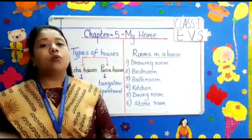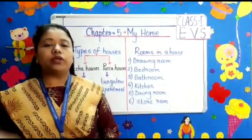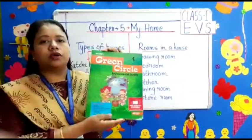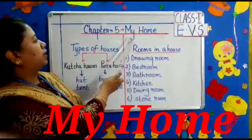Good morning. Welcome to Standard 1. Today I am going to teach you E.V.S. from Green Circle Book, Chapter number 5: My Home.